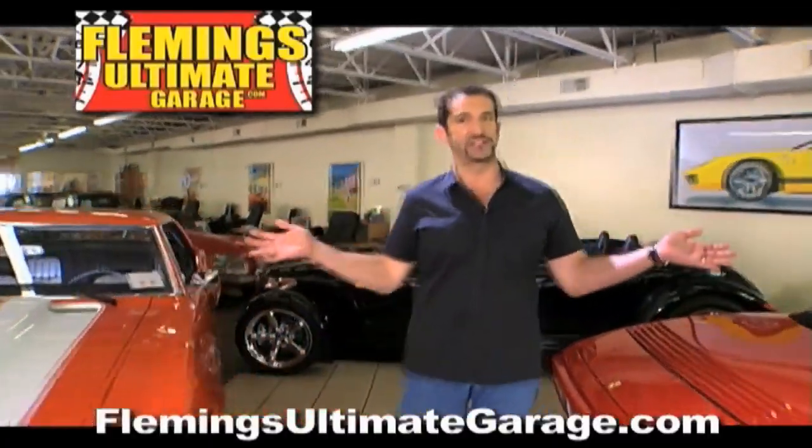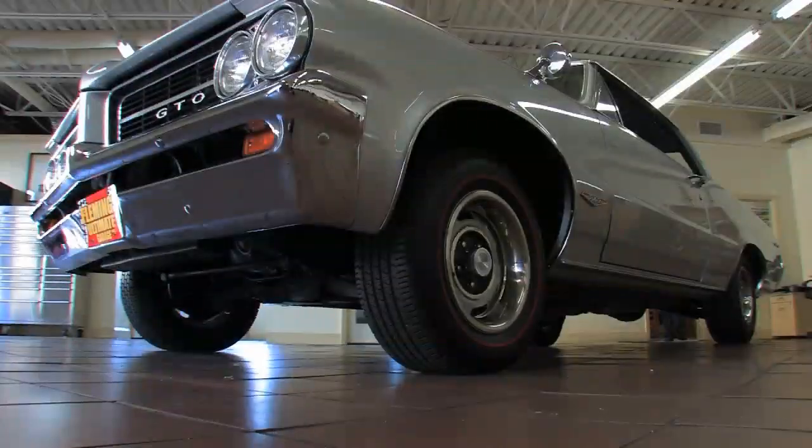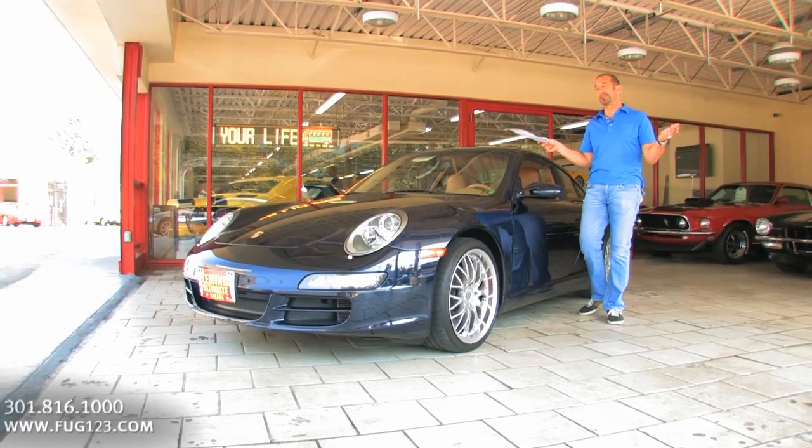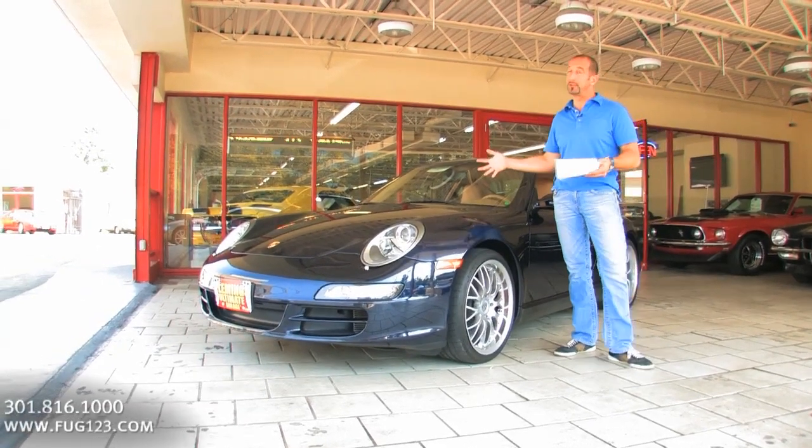Hi, I'm Tony Fleming, and this is Fleming's Ultimate Garage. Hey everybody, thanks for joining us on today's video. For me, the world's greatest sports car might be these models right here.